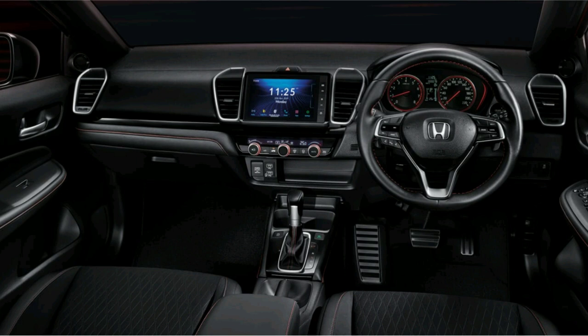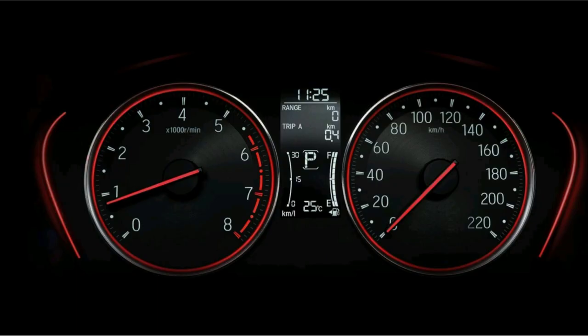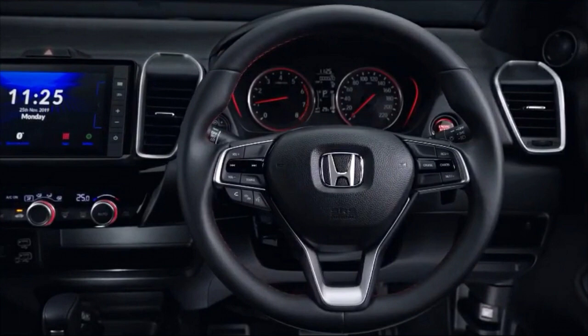The 8-inch touchscreen navigation system stands out in the cabin, and now it gets Apple CarPlay. The finishing of the whole cabin is impressive with a nicely crafted steering wheel. The new Honda City is feature-loaded, like the old Honda City.